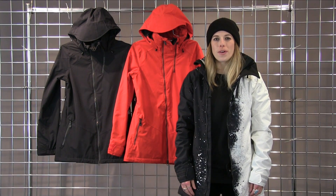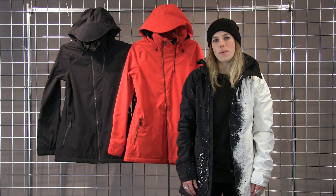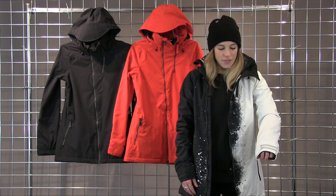Hi guys! My name is Rebecca and I work with Volcom. I wanted to tell you about the Women's Bristol Jacket. This is a really great jacket for us.